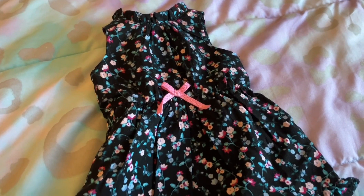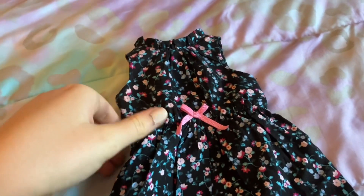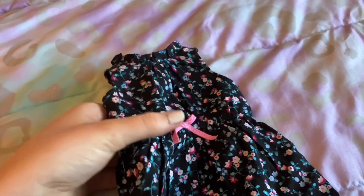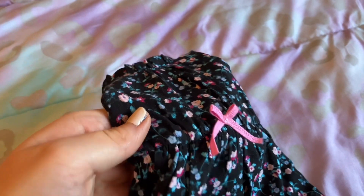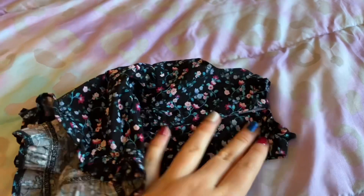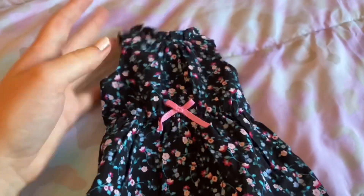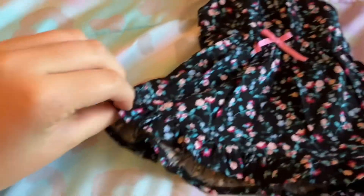And lastly is this black floral dress. This dress is sleeveless and very detailed — it has some elastic around the waist, a really cute pink bow, and on the back there's velcro. You can see that there's lots of little ruffles on the end and on the collar.